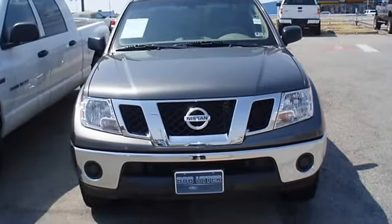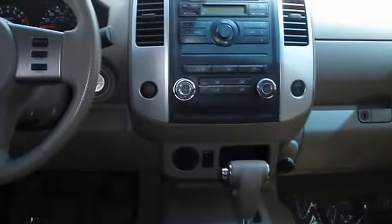The 2009 Nissan Frontier — the perfect blend of daily driver and family hauler.